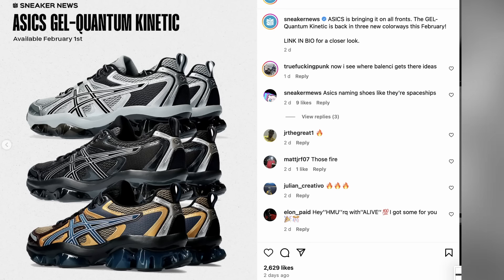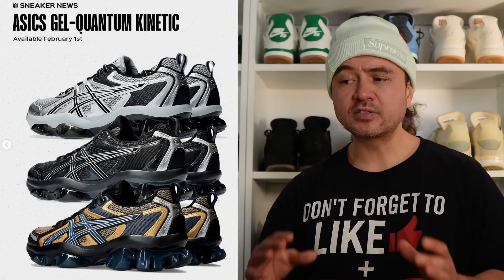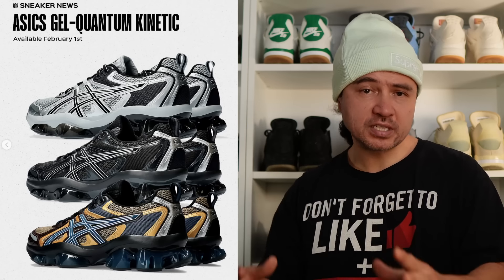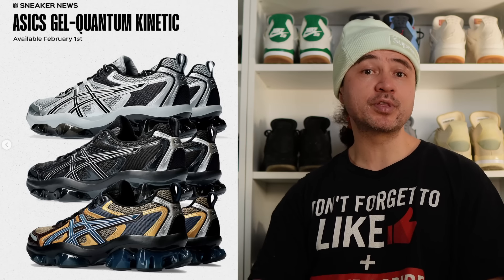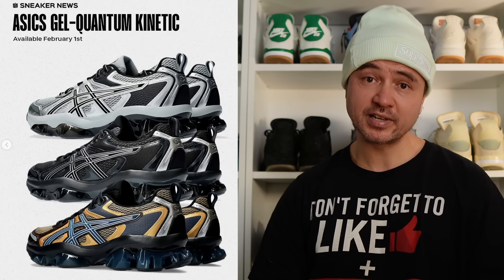In ASICS news we have the return of another ASICS classic, the Gel Kinetic. Three colorways — a silver colorway, an all black colorway, and a sort of tan or brown colorway coming out. And when you look at these types of models and silhouettes from ASICS you can really see how this brand has inspired a lot of creativity within designer brands such as Balenciaga.